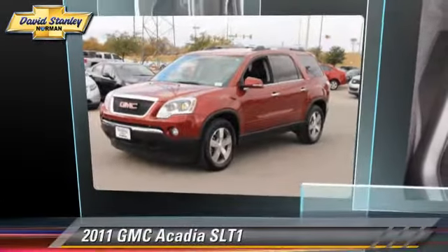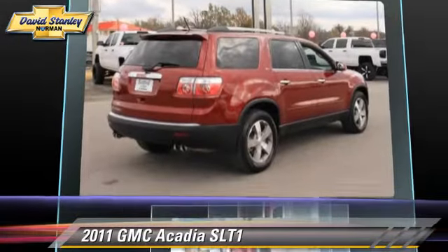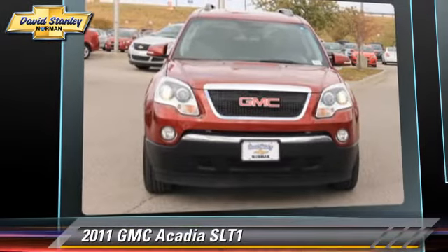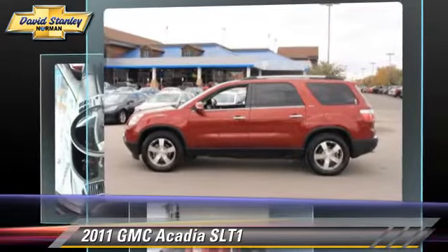The 2011 GMC Acadia, powered by a 3.6-liter V6 engine, with a 6-speed automatic transmission. This vehicle, with fewer than 70,000 miles on the odometer, gets up to 23 miles per gallon.